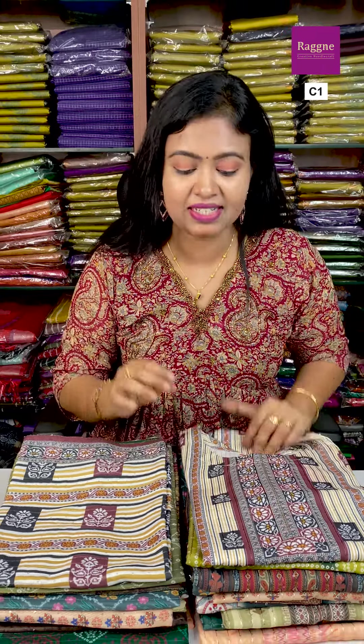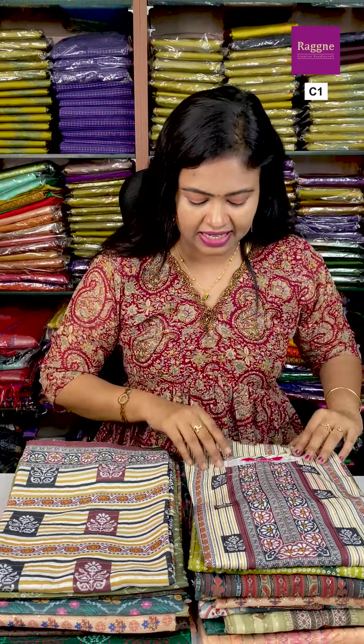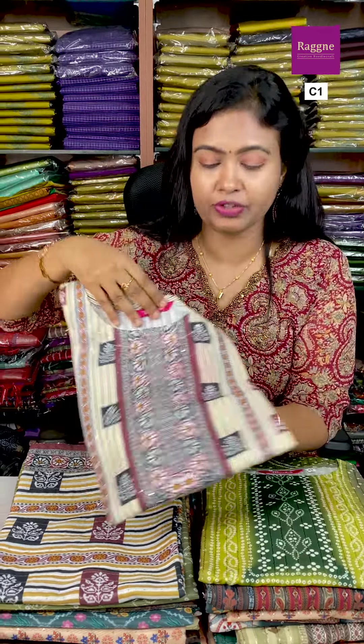Hi y'all, welcome to DSS Ragni for exclusive Salvar and Kurti collection. This is a super fun collection. The best price is pure cotton and pure soft Organza — Organza and Chanderi mixed top. The speciality is this is branded Kurti.